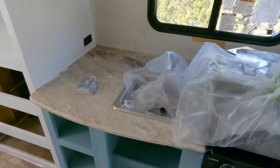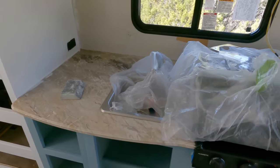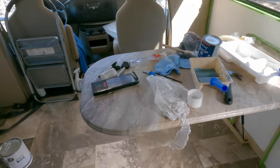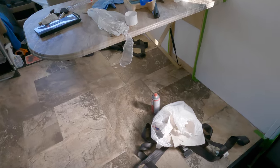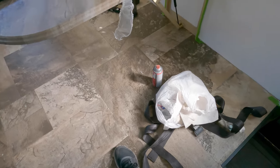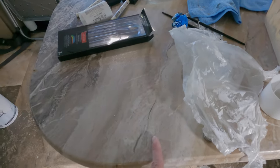The countertops still need to be done. Those will be sanded, painted, and sealed — it's just gonna be a nice white shiny countertop. And then we cut down the booths over here. The booths would have extended to about where my foot is over here, so essentially we're taking off about nine inches from here.